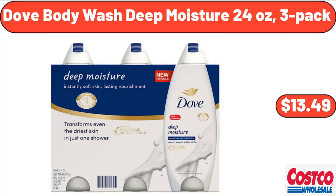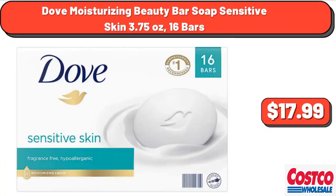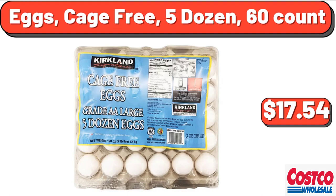Dove body wash deep moisture, 24 ounces, 3-pack, $13.49. Dove moisturizing beauty bar soap sensitive skin, 3.75 ounces, 16 bars, $17.99. Eggs, cage-free, 5 dozen, 60 count, $17.54.